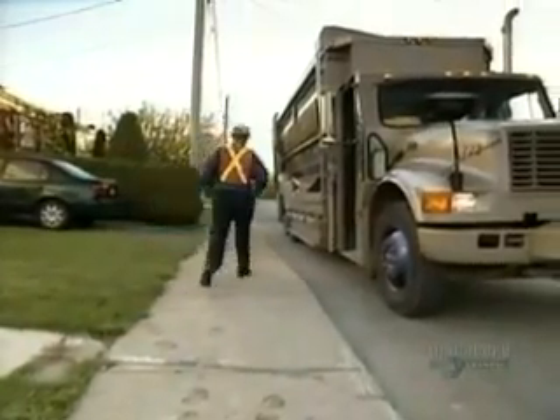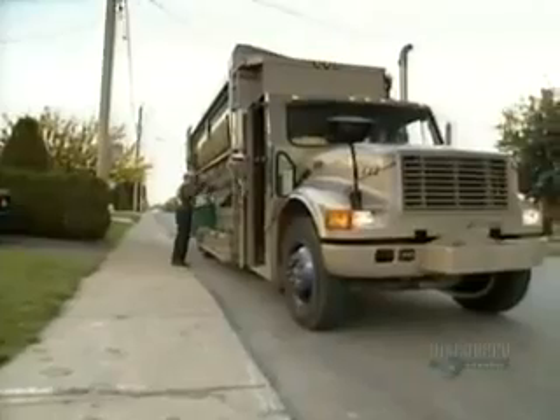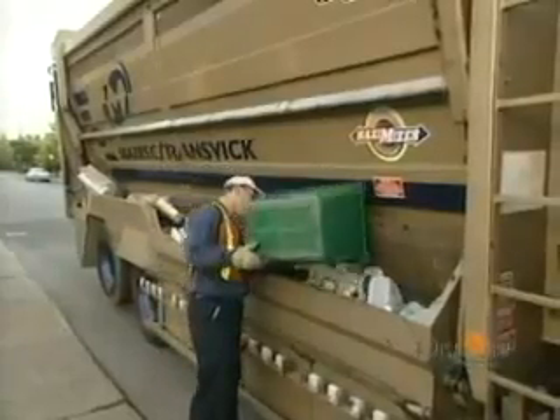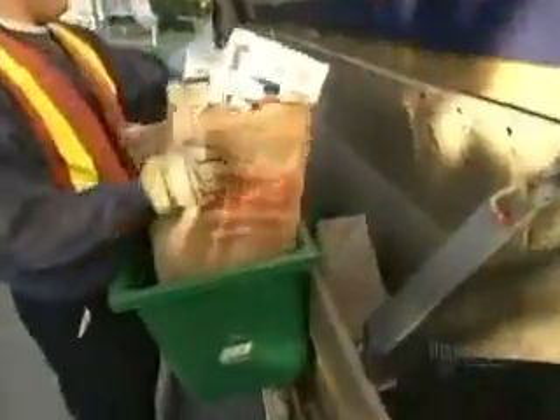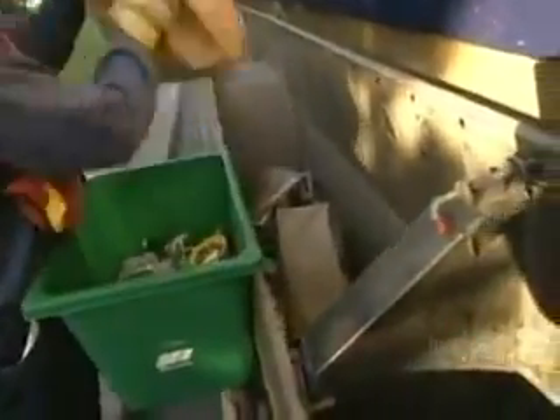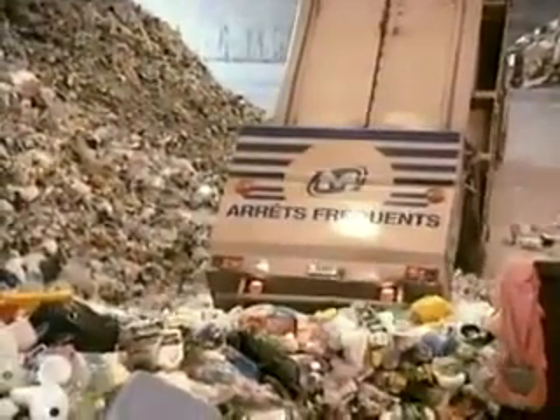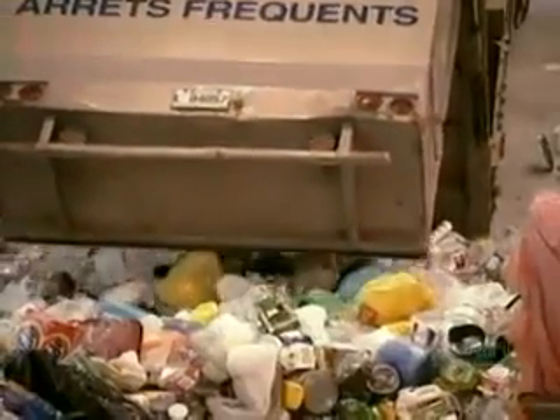When the truck arrives, your recyclables go through their first sorting. The worker puts paper and boxes in one receptacle, and glass, plastics and metals in another. At the sorting plant, the truck dumps each receptacle into a separate area, then it's onto separate conveyor belts for more sorting.